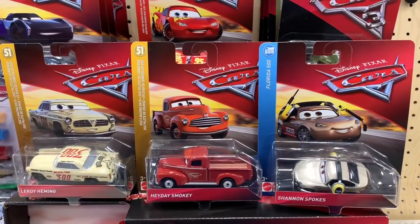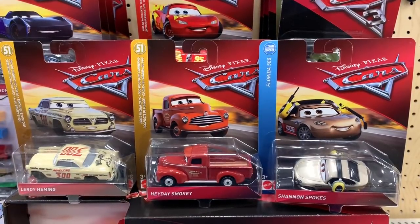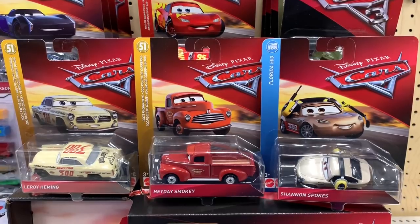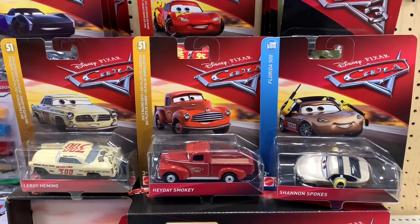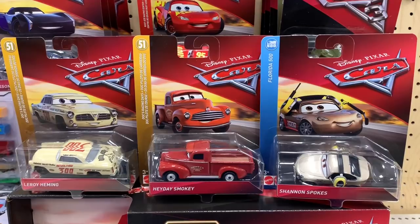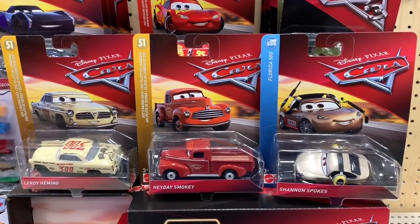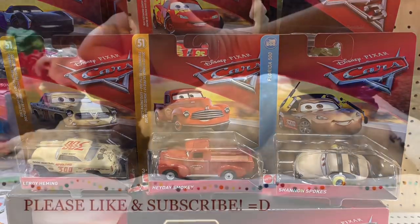This is the point where I stopped recording and I did YouTube Live to share these cars with you guys. And with your help, I ended up choosing these three cars. I wasn't going to use this footage, but then I saw how the live video didn't look so great. So I hope you enjoyed this high quality version. Thank you. Bye.